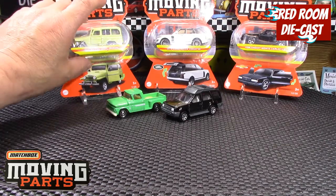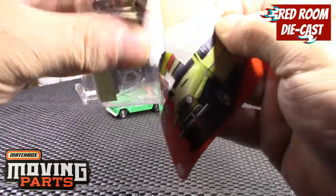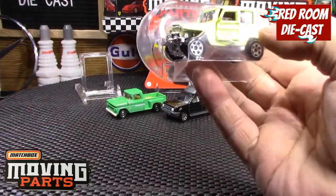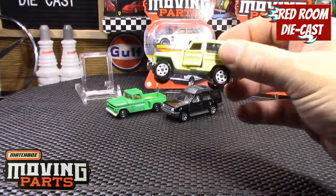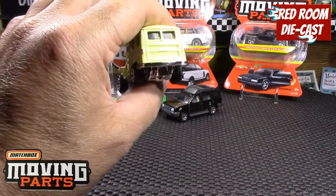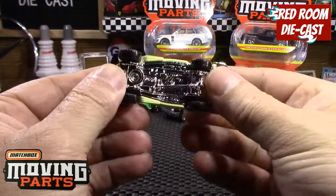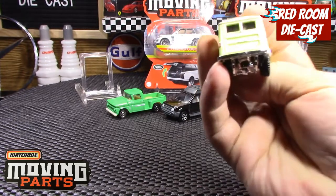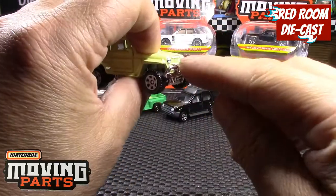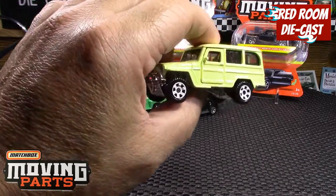The next one is the '62 Willys Jeep Wagon in a nice cream — I have a green version of the old Super Fast line with the box, but it never hurts to add another one to the collection. The opening features are the doors that close fairly well all the way around, with nice white rims. They have tampo details on the rear lights, front lights, a little accent on the top of the grille, and the chrome bumpers are part of the base. Very nicely done — I do like this one.